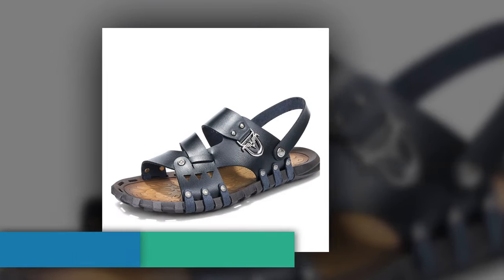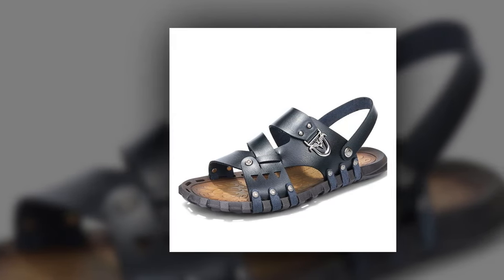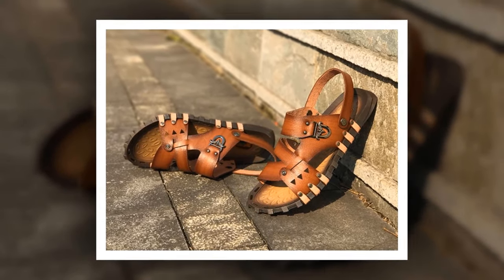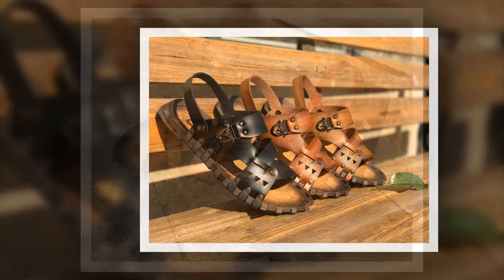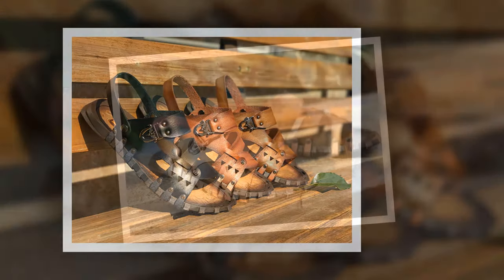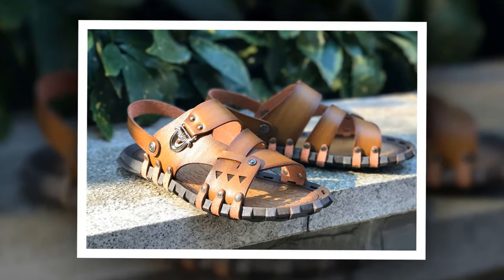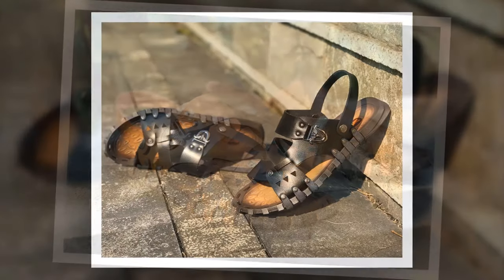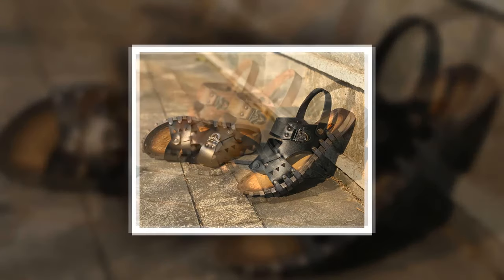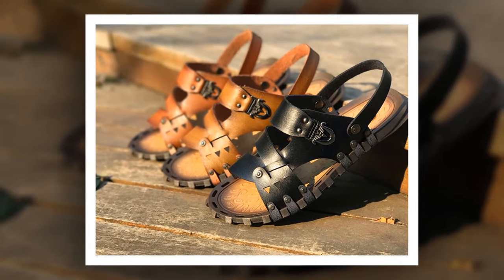Number 6: Split Leather Summer Sandal. This is one of the best leather sandals of the Samwell brand. The insole material is made of rubber, split leather has been used as upper material, and the outsole is also made of rubber. You can choose from 3 different colors. Check the link in the description for more information and a special discount.